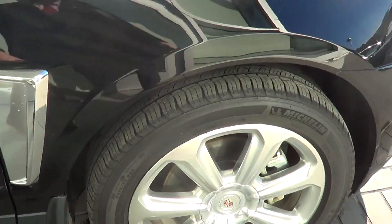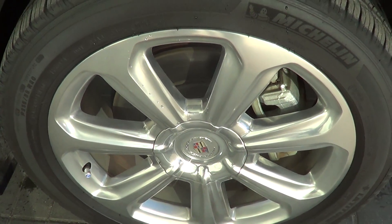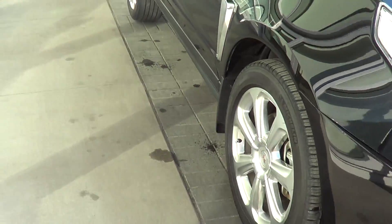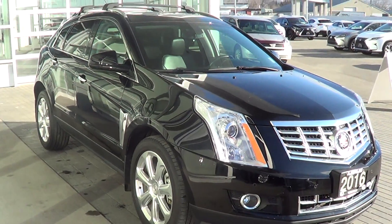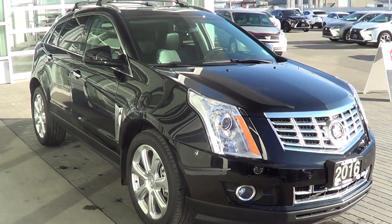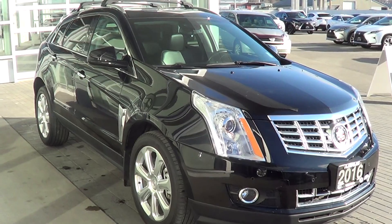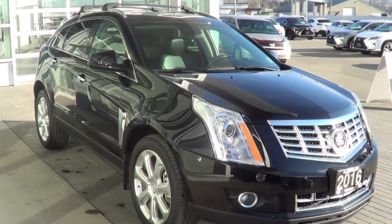Last but not least, we're just going to have a quick look at the front right tire and rim. Looks really good here — no marks, no damage to point out on the front right rim. Thank you very much for taking the time to view this video. This vehicle is currently available here at Lexus of Kelowna. For all inquiries, please give me a call at 250-448-0990. Thanks so much.